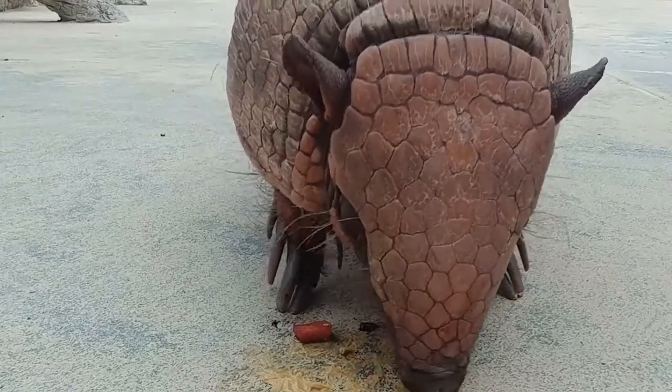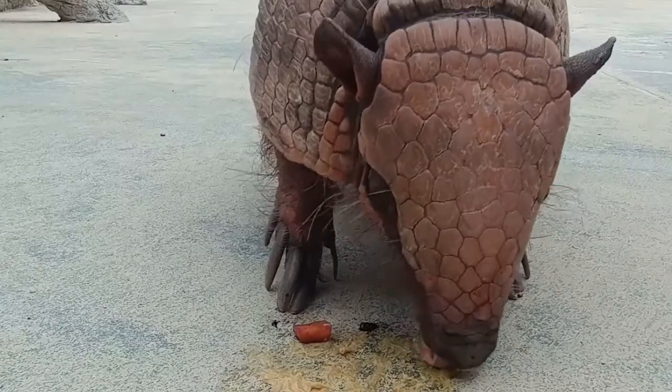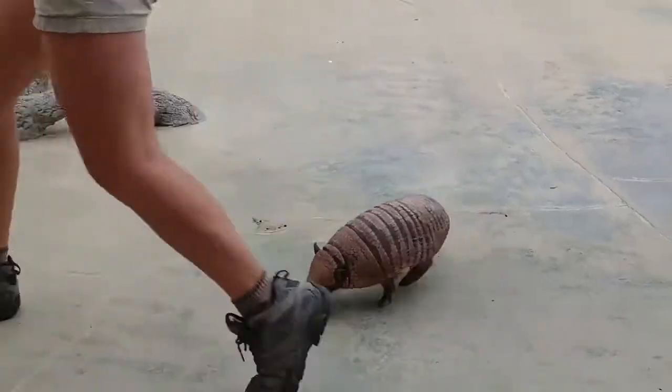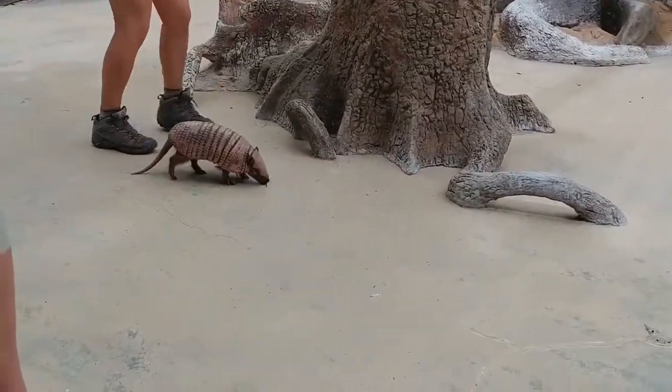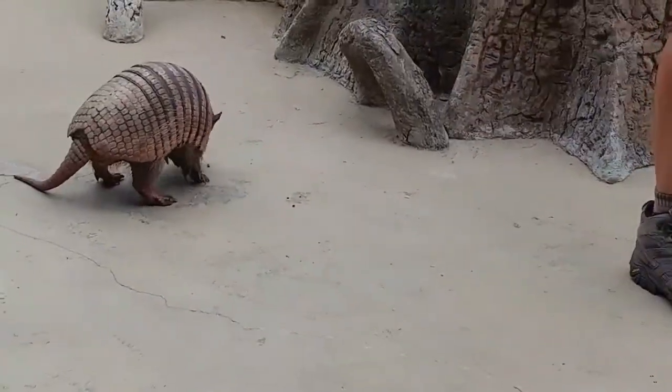He'll use that shell to keep him safe from those predators. He'll pancake down as flat as he possibly can to keep that soft underbelly nice and covered. Otis here is actually pretty quick — he can run about 30 miles an hour and he can run away from those predators if he absolutely has to.